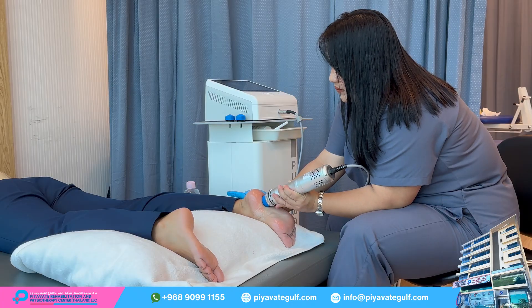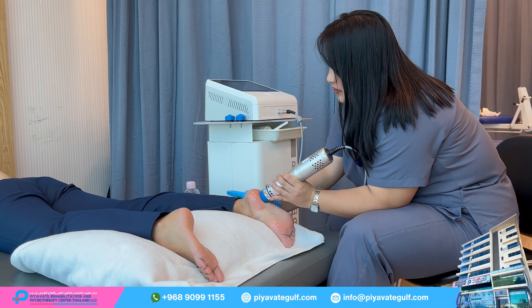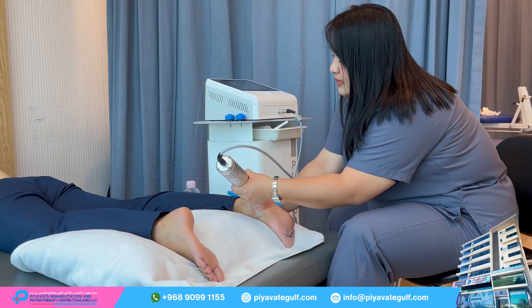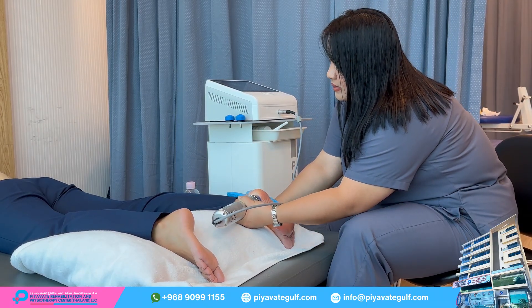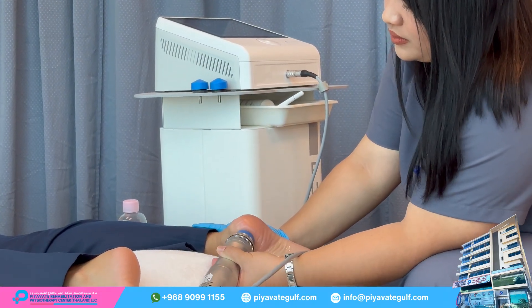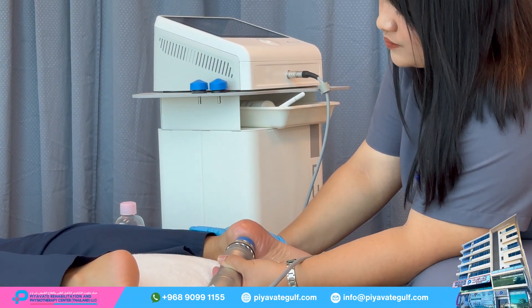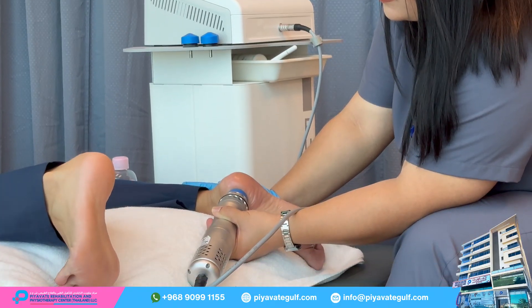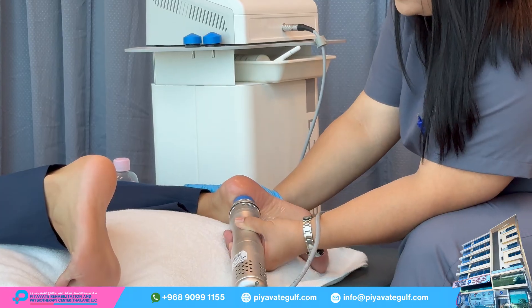Shockwave therapy is a non-invasive treatment that uses acoustic waves to stimulate healing in injured tissues. It is commonly used to treat musculoskeletal conditions like tendonitis, plantar fasciitis, and general foot pain. The shockwaves help increase blood flow, promote tissue repair, and reduce inflammation in the affected area.